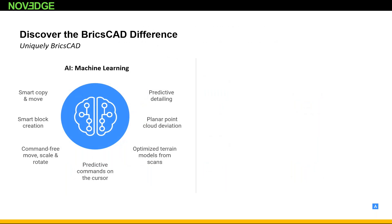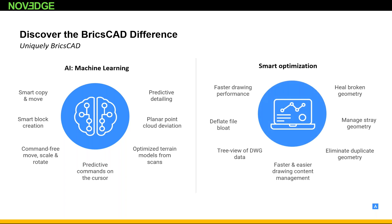Our BricsCAD difference is really our AI machine learning technology, which is the cornerstone of our product. We help improve productivity by predicting commands you most likely want to use next, right at your cursor. We also increase productivity with repetitive tasks such as move, copy, rotate, and scale. We also have smart optimization tools that can quickly optimize drawings that have become bloated or altered from being touched by multiple parties.